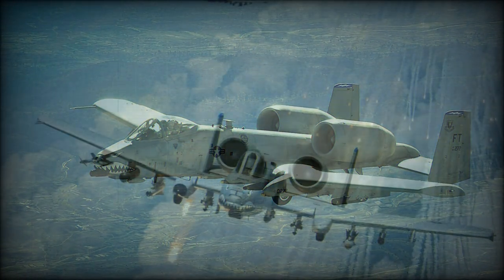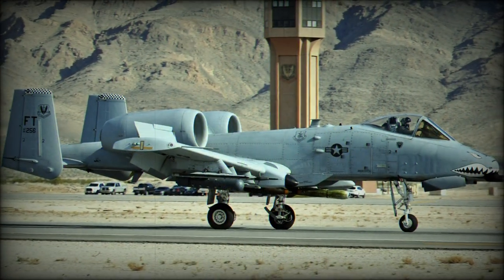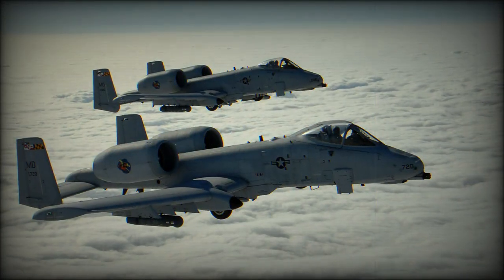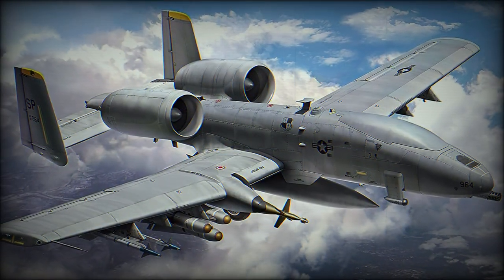The A-10 was built around the 30mm GAU-8 Avenger cannon, the most powerful gun ever flown. The A-10 was also required to carry large numbers of ground-attack stores and be survivable in the face of intense battlefield anti-aircraft fire.